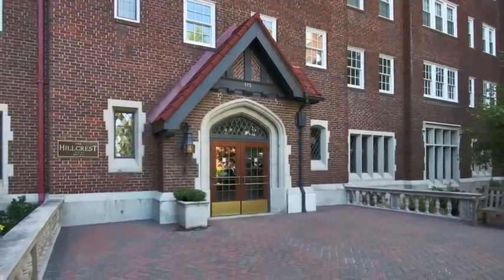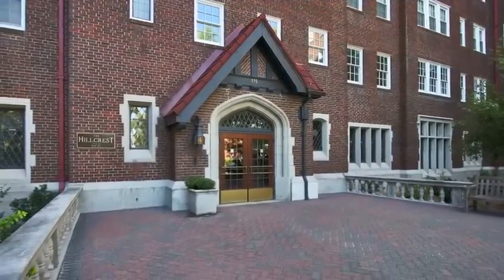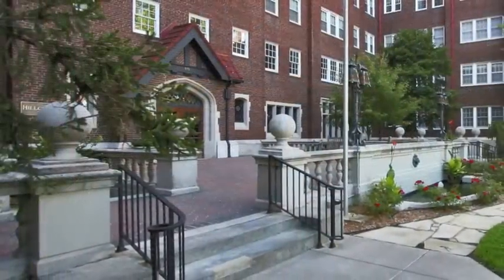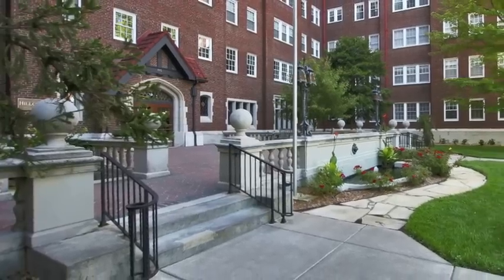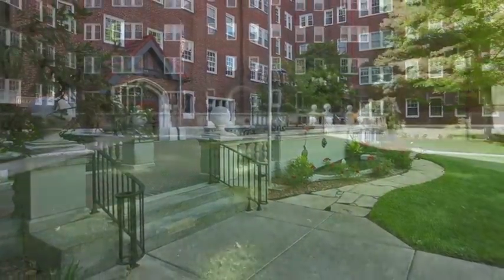The Hillcrest has a workout facility in the basement with an excellent selection of exercise equipment. The neighborhood has a pool and a wonderful park, including tennis courts and lovely areas for walking.